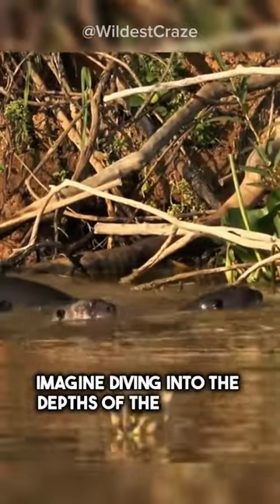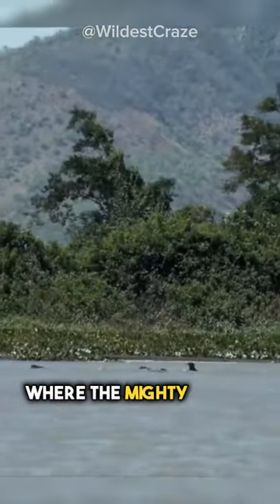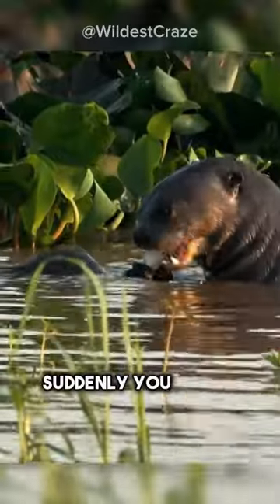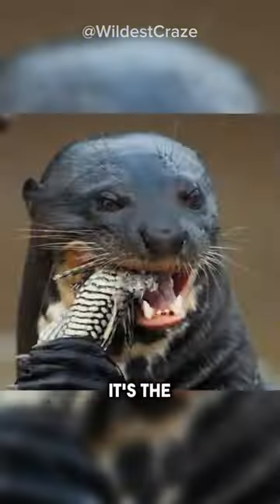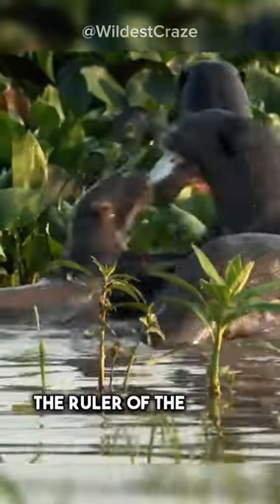Imagine diving into the depths of the Amazon rainforest, where the mighty rivers flow. Suddenly, you spot a sleek and powerful creature emerging from the water. It's the giant river otter, the ruler of the rivers.